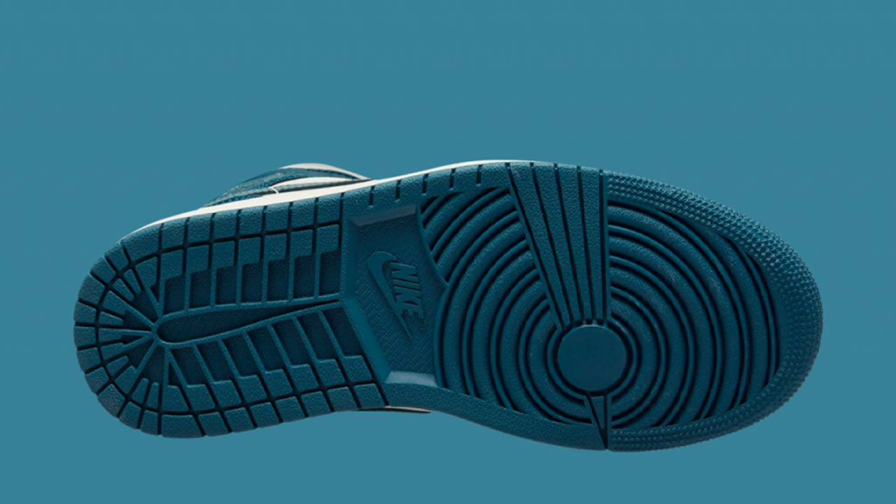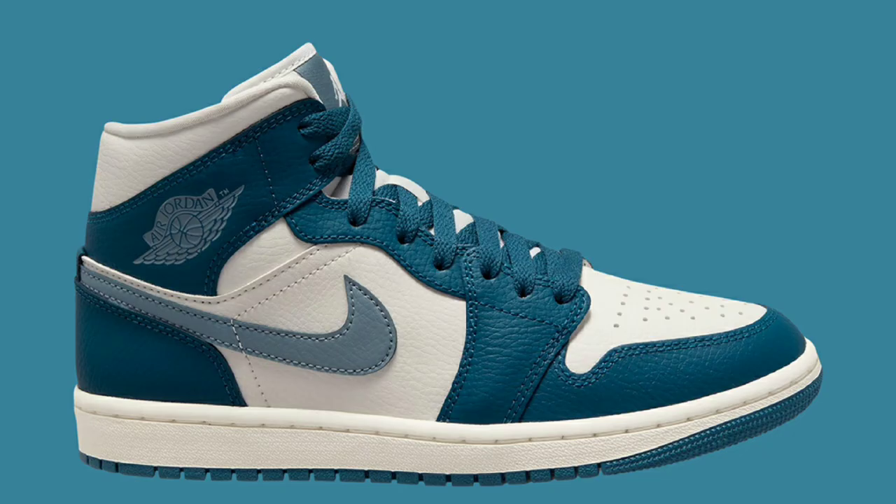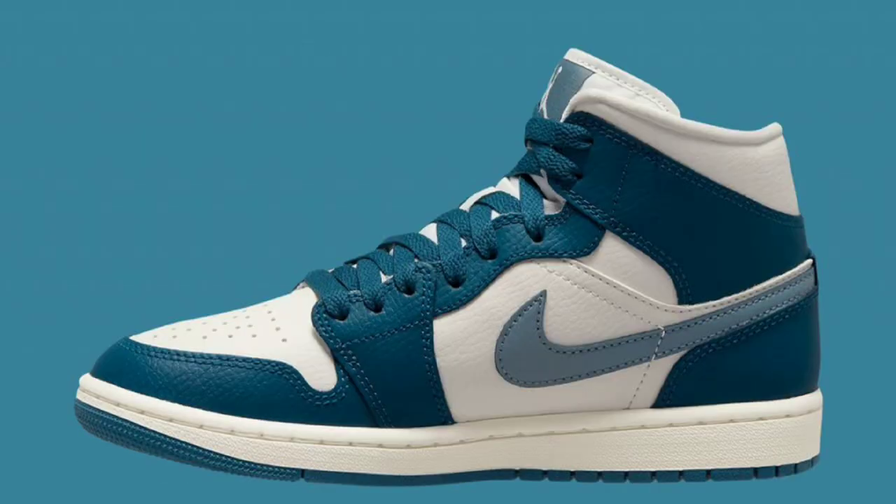The next Air Jordan 1 Mid is coming in the teal color scheme, dropping later this year for a retail price of $125. Sky J, French blue, Ozone blue, and sail is the color scheme. As you can see, it has the sail base with the French blue overlays and Ozone blue detailing. I like this color scheme — let me know what you guys think about it.